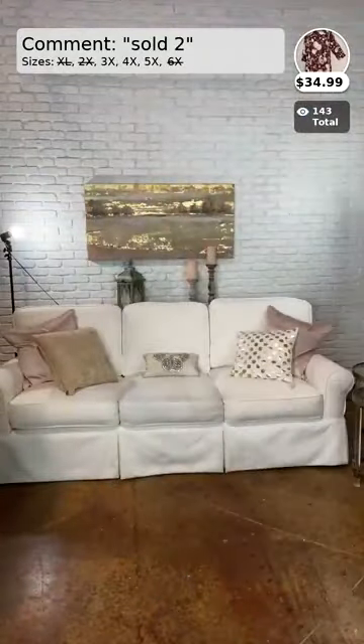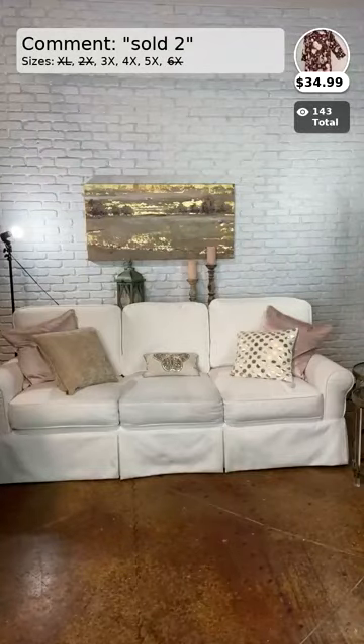This will be a comment sold type of video. If you love any of these items, I'm going to tell you what number it is — like this one's number two. Right above my head it'll say sold two, and the sizes will be just below that. So if you want this item, you're going to comment sold, the number two, and the size. This one's available in 3, 4, and 5X, but this is brand new.